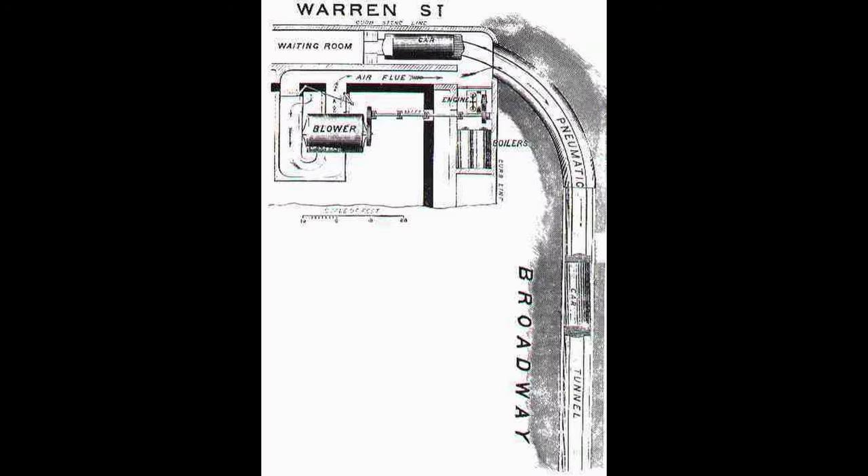Once the car reached Murray Street, it was a dead end and the train would signal to the worker that it had arrived. Knowing this, the worker would reverse the fan. Reversing the fan would create a suction effect that would pull the car from the dead end at Murray Street back into the station at Warren Street.